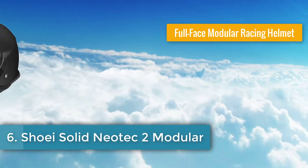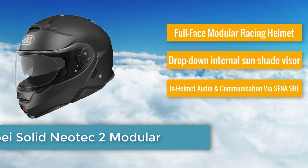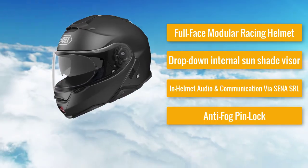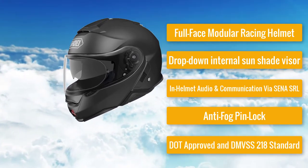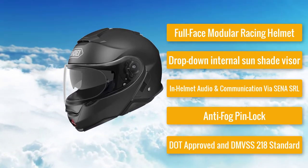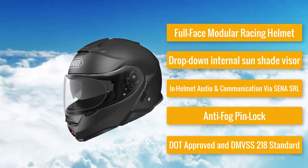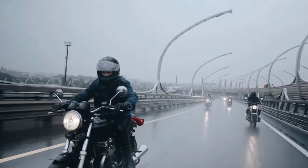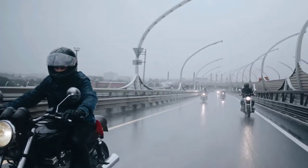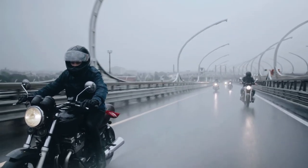Number 6: Shoei Neotec 2 Modular Motorcycle Helmet — a full-face modular racing helmet with a drop-down internal sun shade visor, in-helmet audio and communication via Senna SRL, anti-fog Pinlock, DOT approved, and meets DNVSS 218 standard. The only helmet to receive a perfect score on PickMyHelmet, but be aware this helmet is expensive — the flagship motorcycle helmet from Shoei's impressive line.